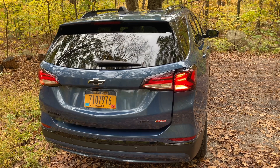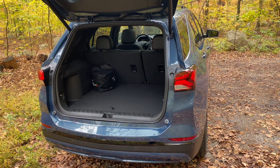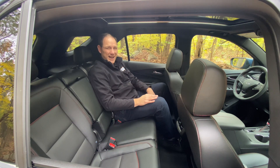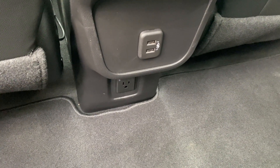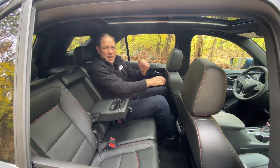The Equinox has about 30 cubic feet of cargo space, which is on the small side for the compact SUV segment, but it also has one of the largest passenger compartments. It does very well on a six-foot-one scooch test, where I see how I fit behind myself with the front seat set like I like it, and passengers back here get vents, USB ports, and a 110-volt plug. Plus there's an armrest in the center console with cup holders.